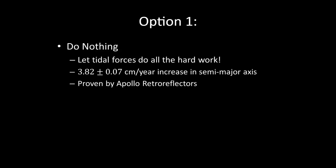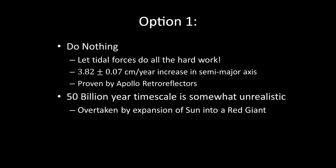We have multiple options, and I'll investigate each of these in turn, building more and more on feasibility. Our first option is we do nothing. The moon is slowly moving away of its own accord due to tidal forces — we just let it carry on. There's a slight problem: this will take a while. The astrophysicists amongst you will note that the remaining lifespan of the Sun is only five billion years. So unfortunately, this isn't really a viable option. However, it is cheap.